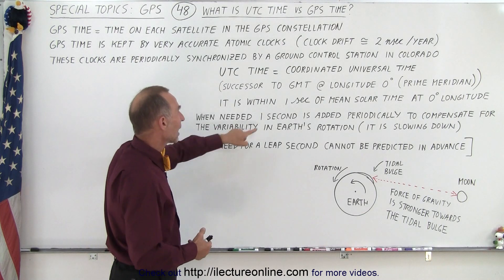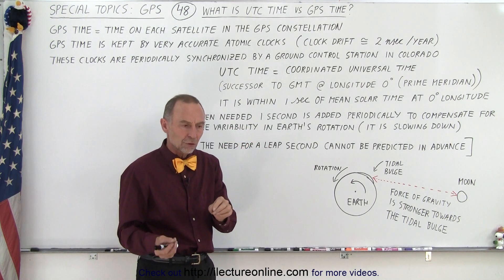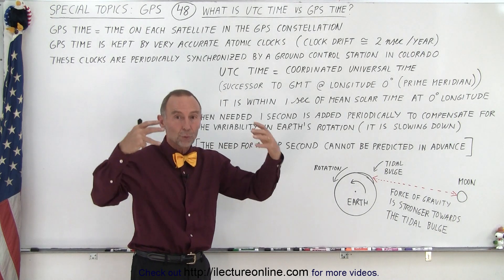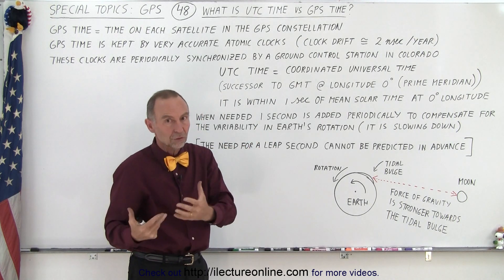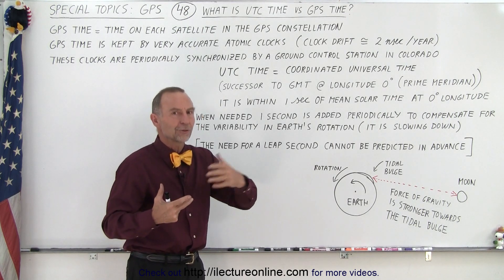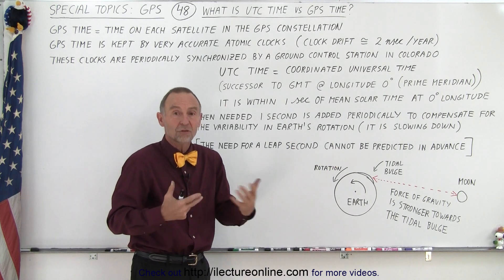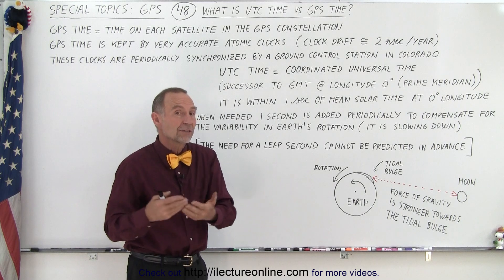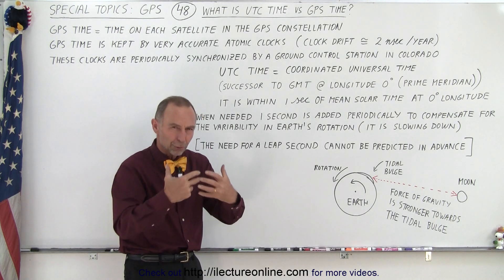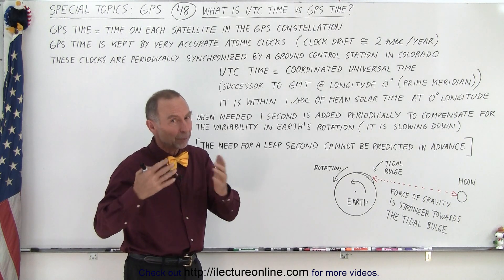When needed, we add a single second periodically — every few years — because as the earth slows down we want to make sure our atomic clocks on earth keep track with real time, which is also slowing down. In other words, a 24-hour day today will be a 24-hour-plus-a-few-seconds day in the future. In fact, 500 million years from now a day will be 26 hours instead of 24 hours. So if you feel crunched for time, just realize that each day will become a little bit longer.